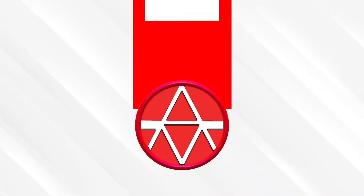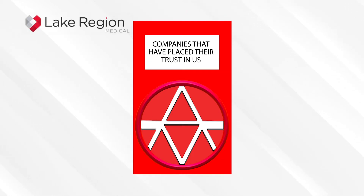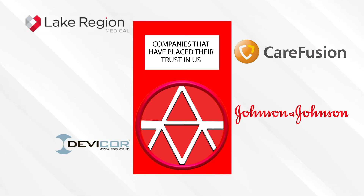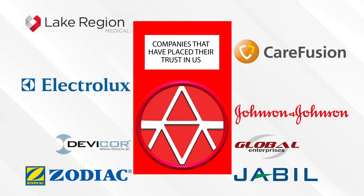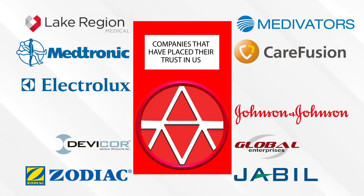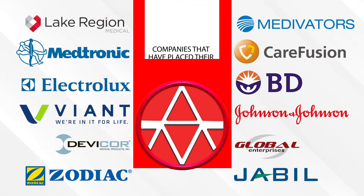You may recognize some of the companies that have placed their trust in us, like Lake Region Medical, Johnson & Johnson, Carefusion, Devicor Medical Products, Electrolux, J-Bill, Zodiac, Global Enterprises, Medivators, Medtronics, BD, and Viant Medical. We have found great honor in being able to help companies as important as these find solutions to their needs.